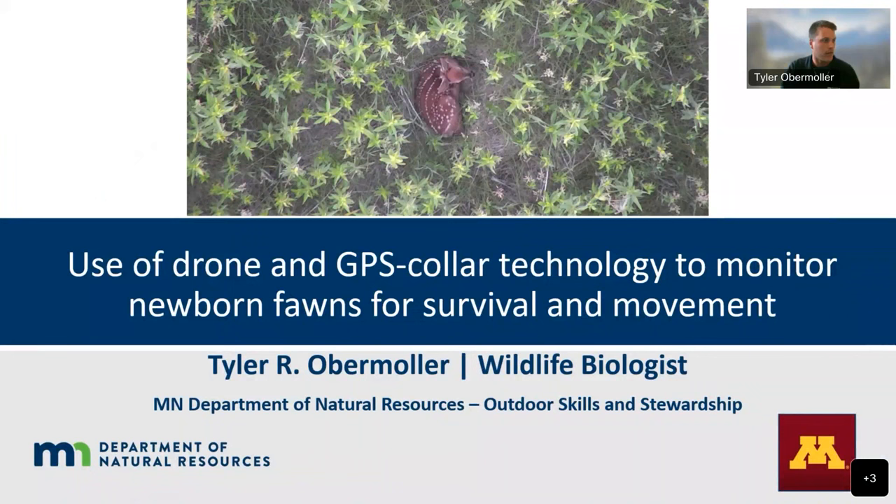Thank you very much. My name is Tyler Obermuller and I work for the Minnesota DNR Wildlife Research. Specifically, I work out of the Forman Research Group as a deer biologist and the lead for the Fawn Survival and Movement Study in southern Minnesota. My job is to study different aspects of deer ecology, such as survival, causes of mortality, habitat selection, and movement, and then help inform management objectives, whether through hunting limits or actual habitat management.